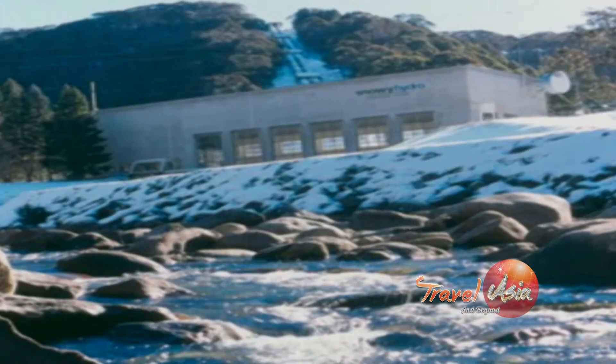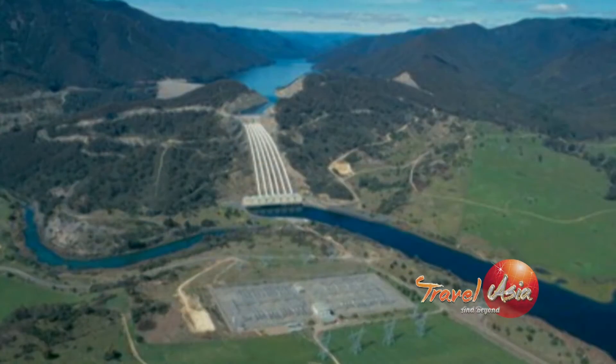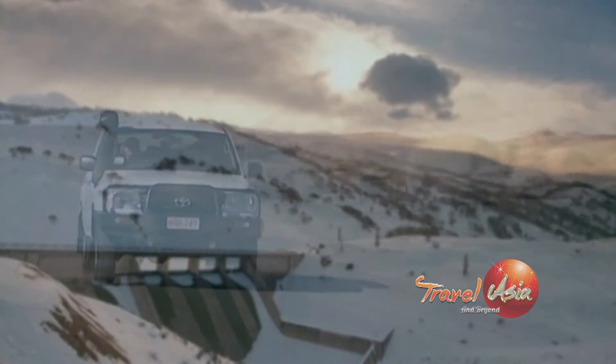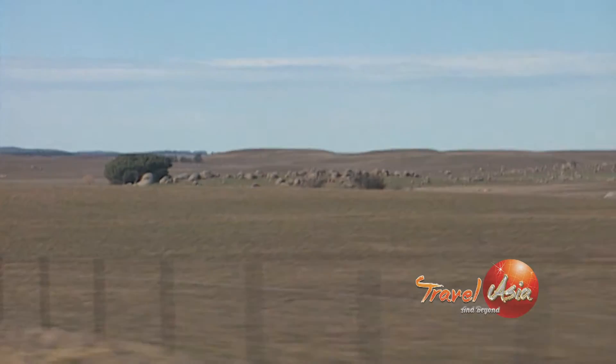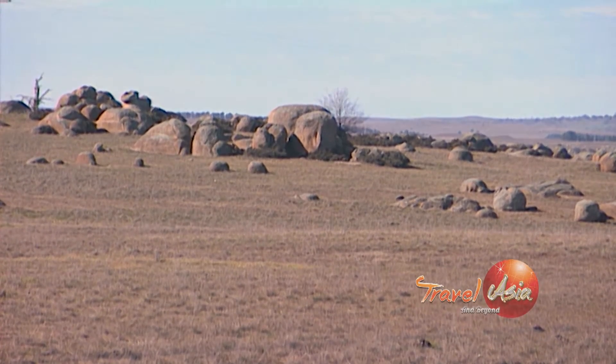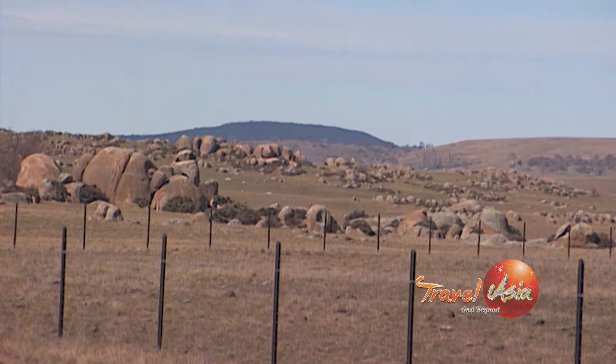More than 100,000 people from over 30 countries came to work in the mountains to make true a vision of diverting river water to thirsty farms and to power industry. 63 kilometres west of Cooma is the resort town of Jindabyne.